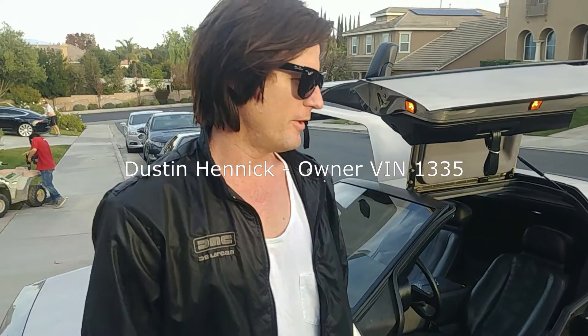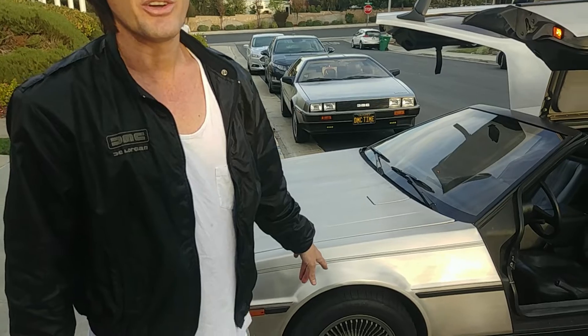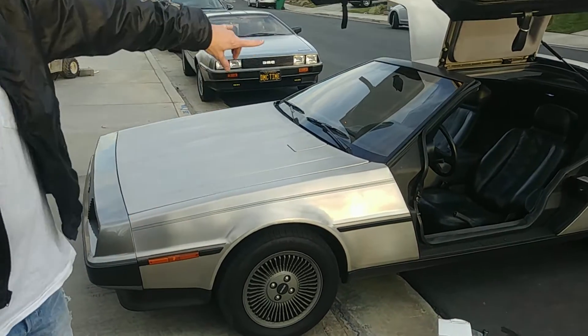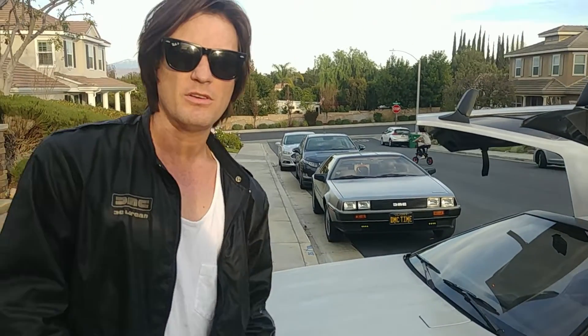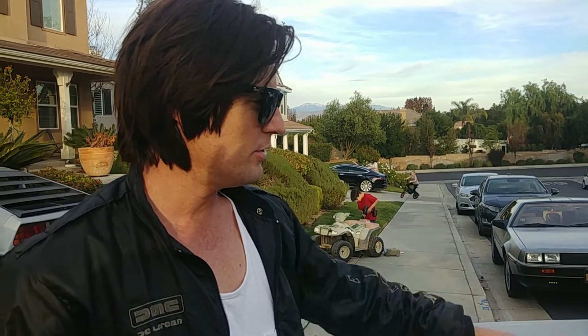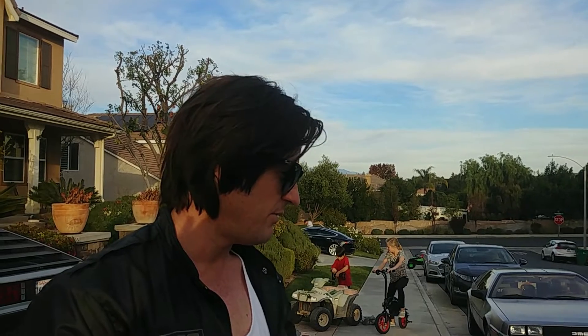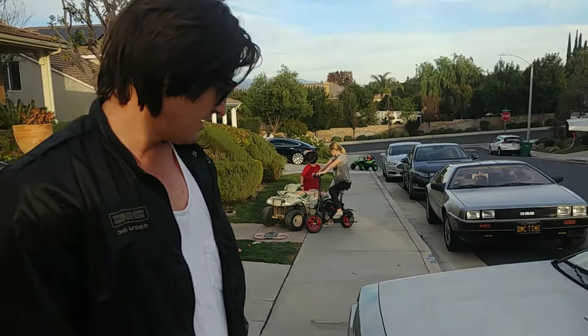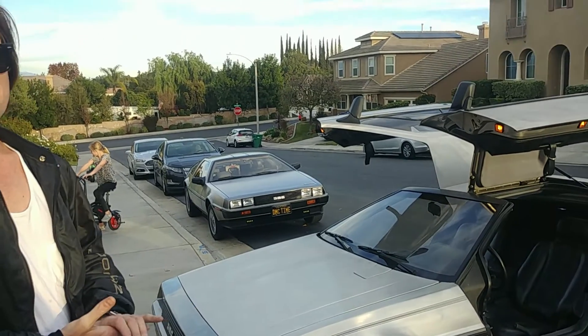I'm Dustin Hinnick, owner of VIN 1335. I've been an owner since December 2018. This car is unique in the sense that it's an early build — it has the darker gunmetal wheels, gas flap hood, and antenna incorporated into the windshield. I was looking heavily for about three years for those specific features. I got it from a consignment place outside of Illinois — a little town called Alsip — and had it shipped to Palm Springs where I live. It's been a great daily driver with no problems that have left me stranded.